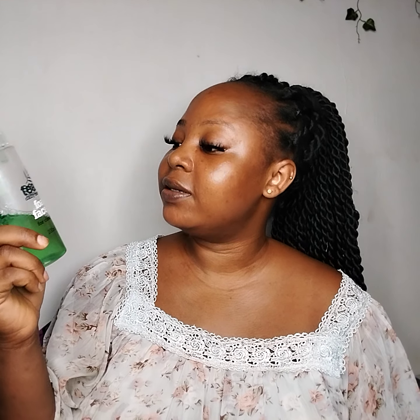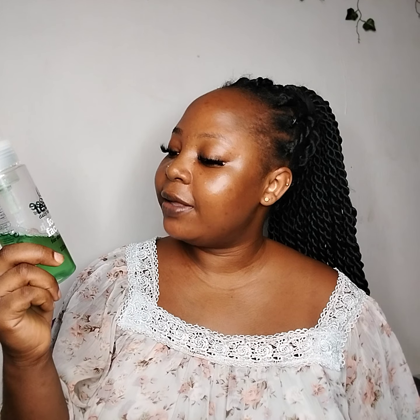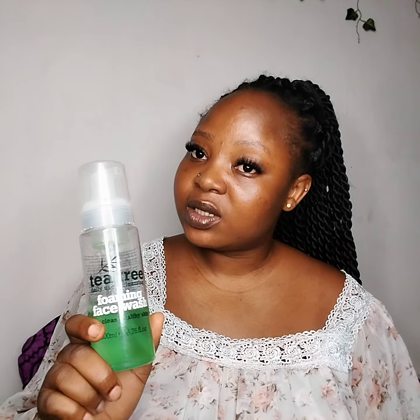It's the Tea Tree products — if you're familiar with Tea Tree products, then you understand what I'm talking about. This one is the Tea Tree Daily Use Cleansing Foaming Face Wash for clean, healthy skin. Whenever I use this product, there's a way it tightens my skin when I wash my face with it.